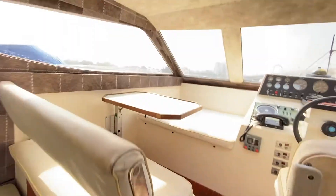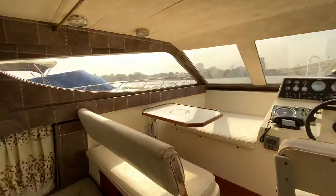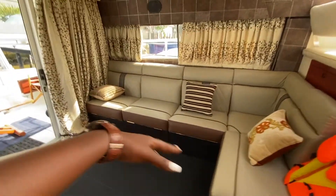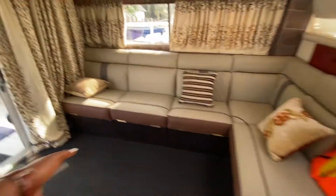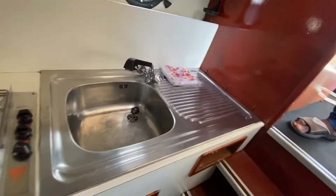Two or three people can sit on this side, and then we have four people who can sit over there. And then we have this couch for about six or seven people. You can party here — the space is quite large, as you can see.